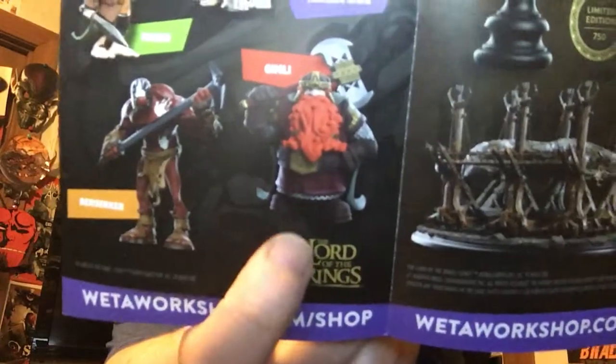We have the updated Weta Workshop shop catalog, full of awesome new things, like these mini epics figures. I'm going to zoom in on Gimli — I'm going to order Gimli on my own because look at how cool that is. Berserker, the Orc, Gollum, and Frodo are all fantastic. Some really cool stuff in the catalog.